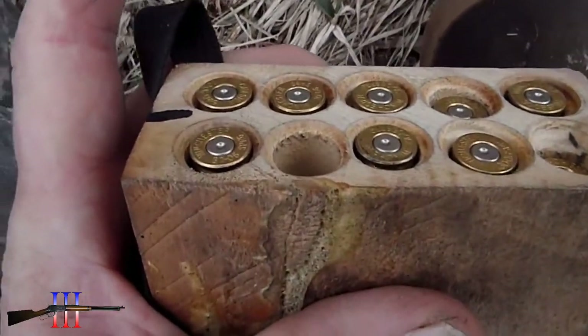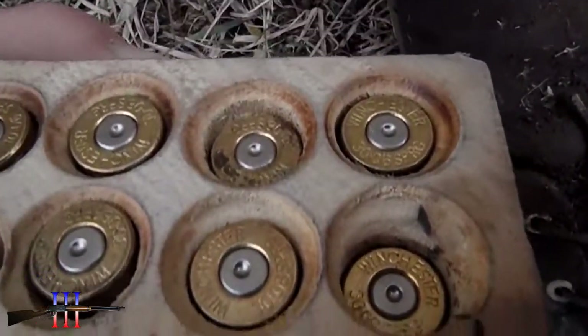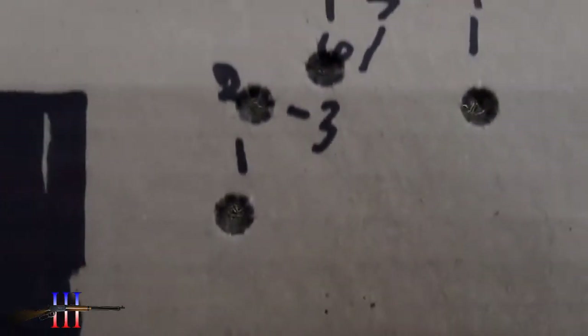Not too bad pressure-wise, that's shot 10. So shots 2 and 3 are a node, and 6 and 7 is a node.